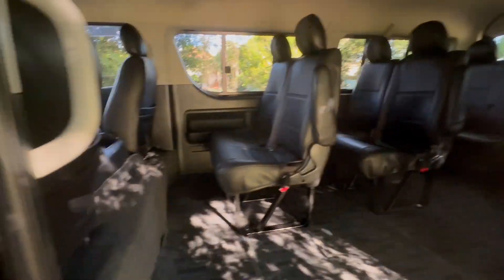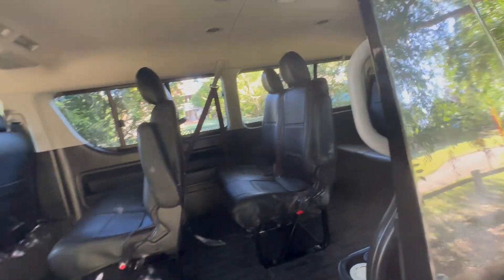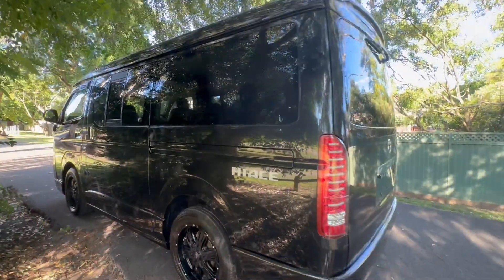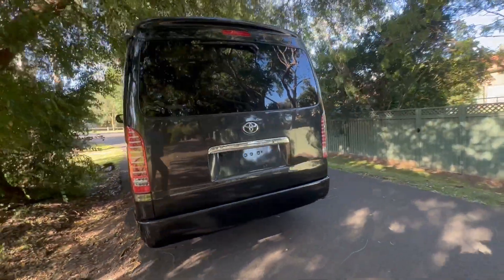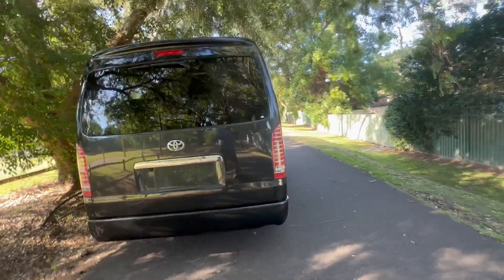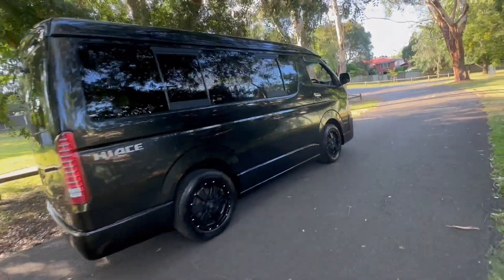Park it anywhere — underground, normal parking spaces — but you've got an epic amount of room inside. This is great for a big family or a business. We get a lot of tourism businesses that crack onto these sort of vehicles, or anyone with a big family. Mum, you can still park in Westfield shopping centre with this car, but you can fit ten people in it.